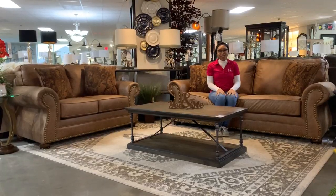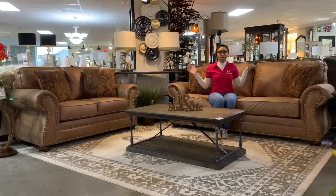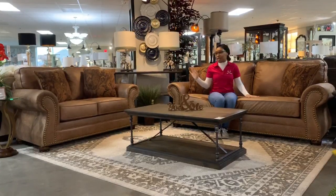Hello guys and welcome back to Katie Furniture. Here on display at our Grand Parkway location we have our newest set called the Laramie. The living room set includes the sofa and the loveseat.